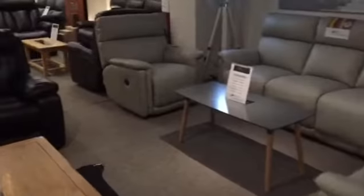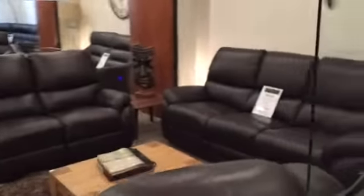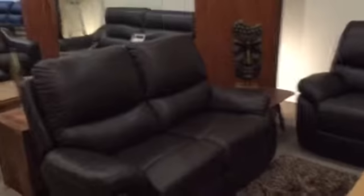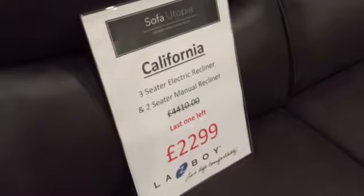Visit us here at Sofa Utopia, the premier centre for Lazy Boy in Staffordshire and the Midlands, where we have all the most popular models — like the Georgia here — all the leathers and fabrics, and comprehensive information with experts who really know what they're talking about. We are also the factory outlet for Lazy Boy and offer deals like this manual reclining two-seater California along with a three-seater power recliner at just £2,299. Where else are you going to find a deal like that on a Lazy Boy?